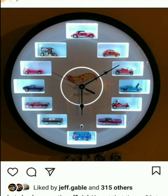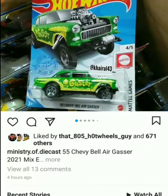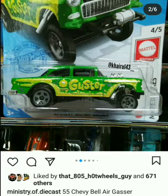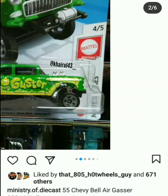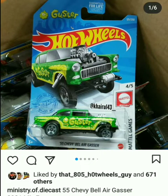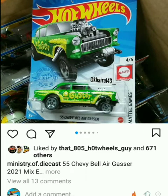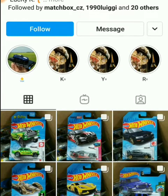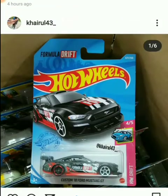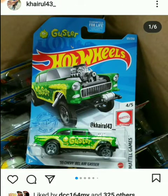Wow, look at this! We got the Ministry of Diecast showing us the new Chevy Bel Air — I saw this one today from another page. I just basically wanted to share with you guys this Gasser and ask you what the Gasser is. Take a look at this. This person also has something new — by the way this is the E-case, the 2021 E-case. And we're gonna get this Gasser as a mainline — so many are gonna be picked up!